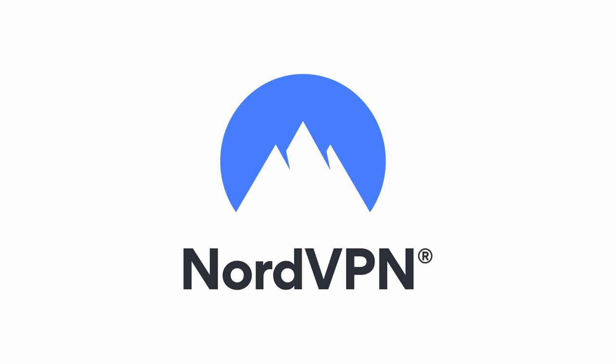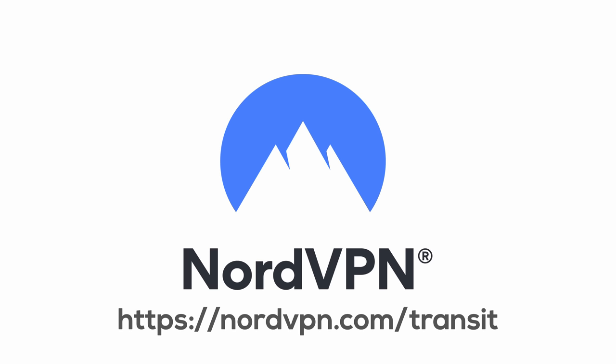This video is sponsored by NordVPN, the leading VPN service that'll help you browse the web safely with the best cybersecurity tools. Check out the link in the description for an awesome discount, or stay tuned till the end of the video to learn more.